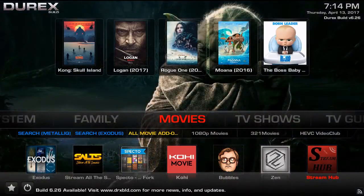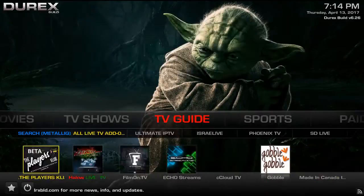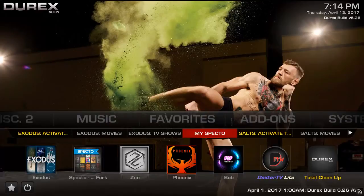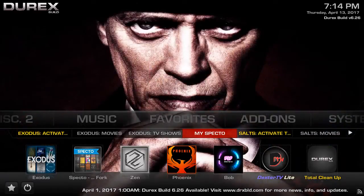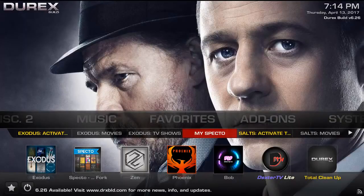I recently did a review on this Durex build, and I actually showed you guys — it's underneath the favorite section right here: Activate TrackTV for Exodus, Activate TrackTV for Salts or stream all sources. It's also underneath MySpecto. For those of you who don't know, TrackTV is basically a service. I signed up for the free version that assists you in tracking your TV — it keeps track of the shows that you watch and shows that are upcoming, so you don't miss anything.